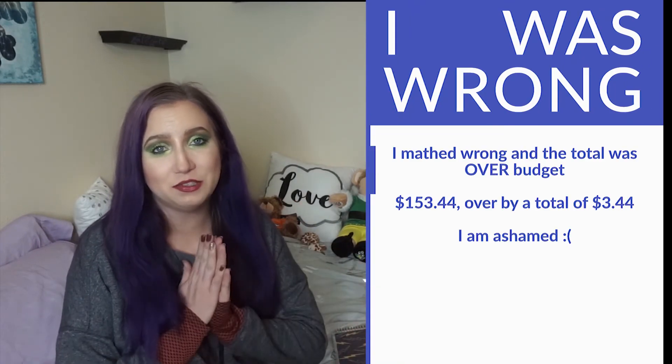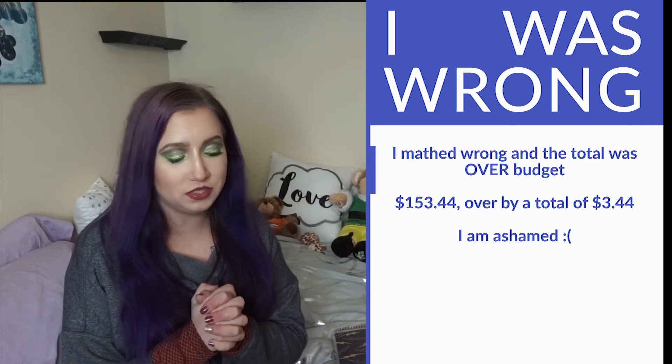I did make other purchases that weren't makeup, but this is a makeup low buy so this is what I spent on makeup for January and I'm really proud of myself for sticking to it. Let me know if you want any videos on any of these products — tutorials, reviews, anything like that. All products that are still available will be linked in the description box below. Thank you so much for watching. Let me know in the comments how you're doing on your low buy or no buy journey this year, and don't forget to hit that like and subscribe button if you haven't already. I will see you guys next time. Bye!